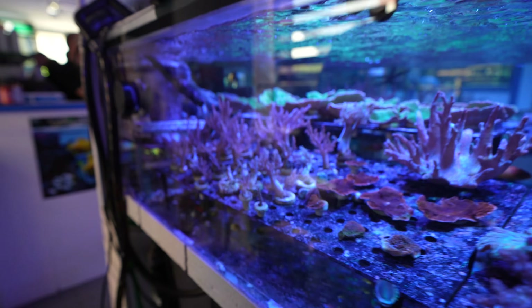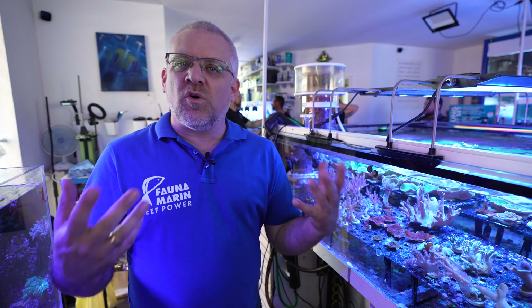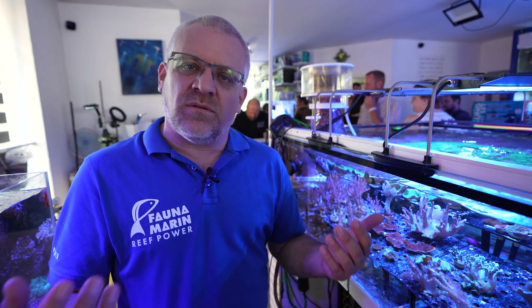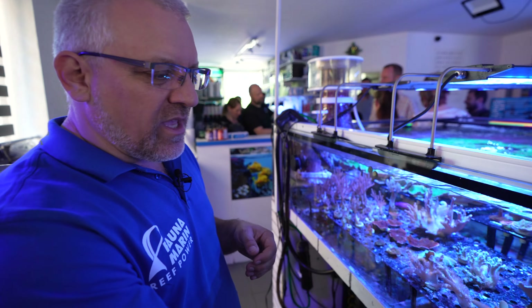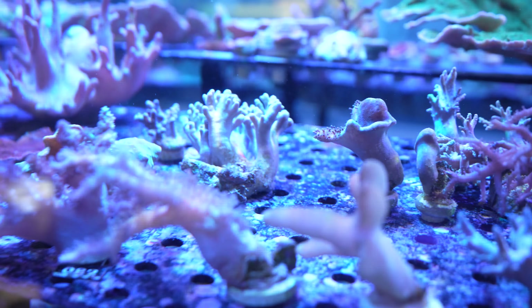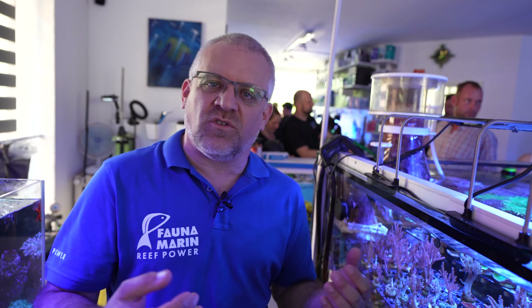Looking at reef tanks on social media, high-end SPS and LPS get attention, but the corals most commonly sold and loved are still soft corals. Where we once had wild-caught specimens, today we have fragged and aquaculture-bred corals. You can see here that even the soft corals are all aquacultured from other aquariums — there are almost no more big imports of soft corals to Germany or Europe, and many stores produce them for their customers.